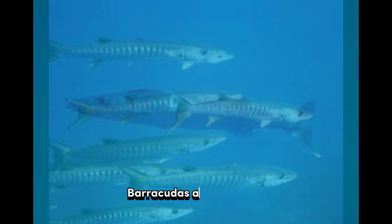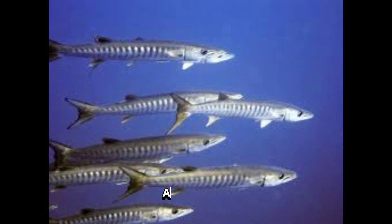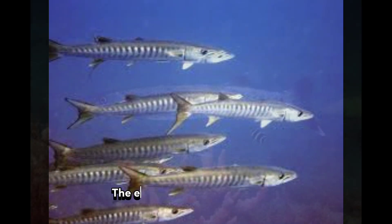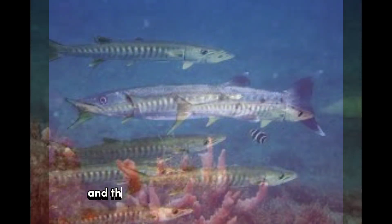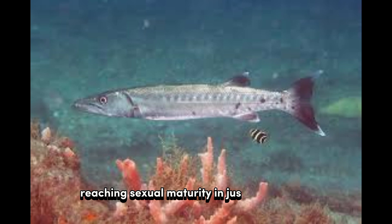Reproduction: Barracudas are oviparous, meaning they reproduce by laying eggs. After mating, female barracudas release thousands of buoyant eggs into the water. The eggs hatch after a few days, and the juvenile barracudas grow quickly, reaching sexual maturity in just a few years.